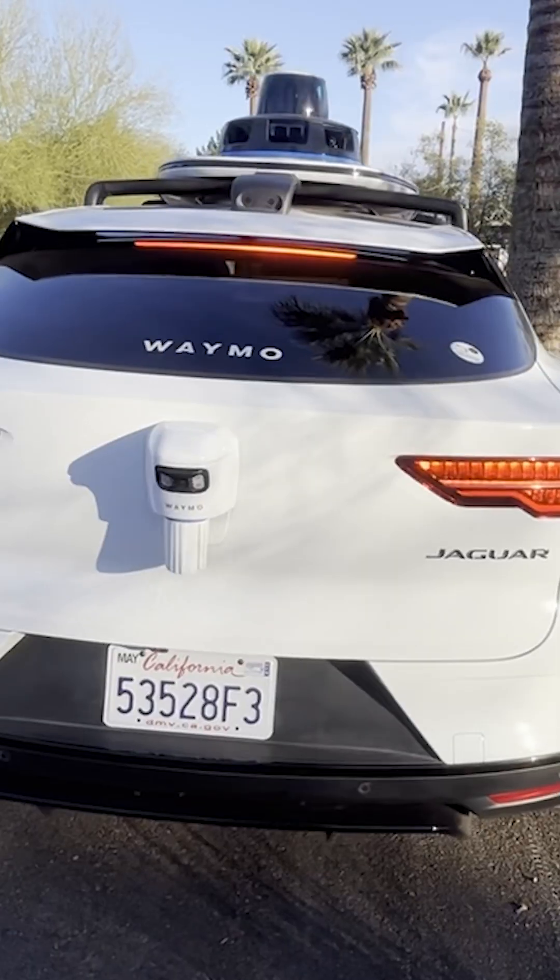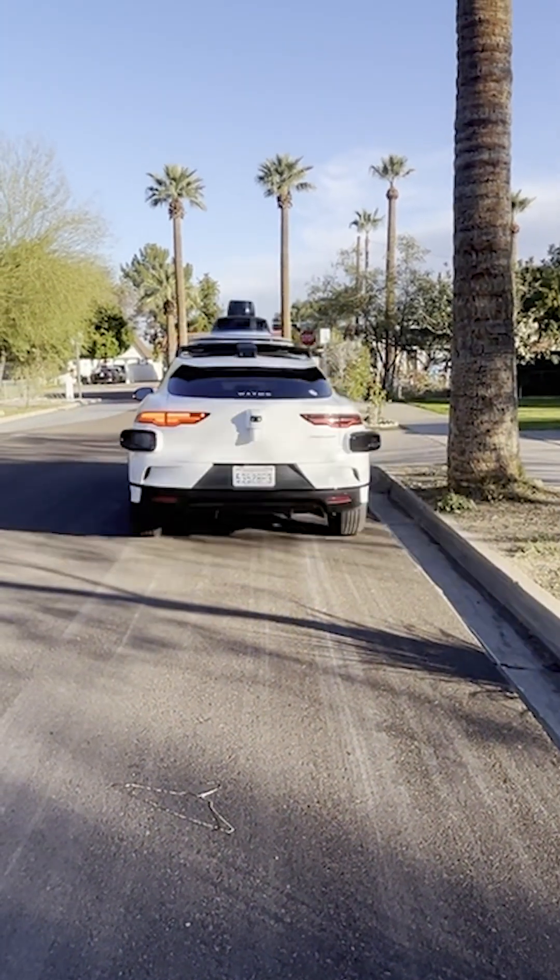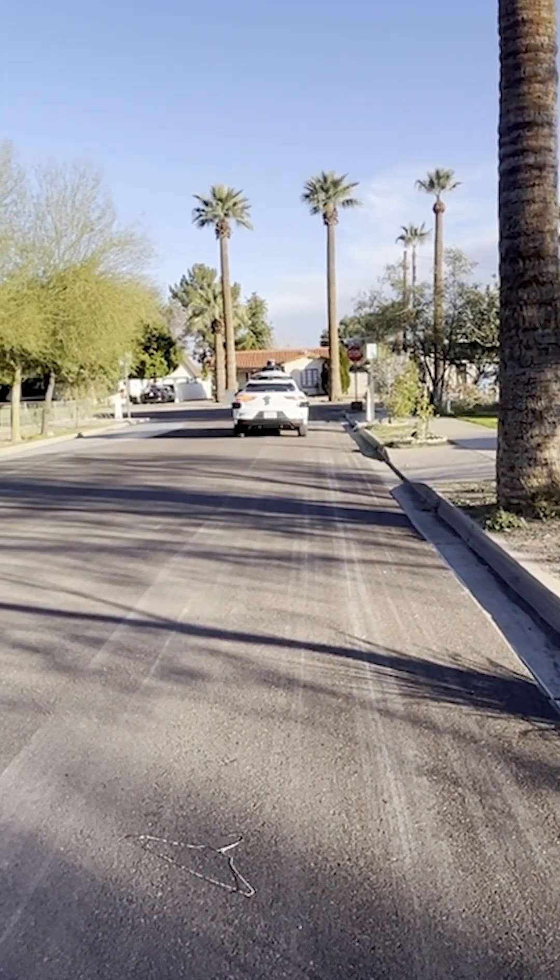But I couldn't help but think about all the lovely Uber drivers who have given me life advice throughout the years. What will this do to them?